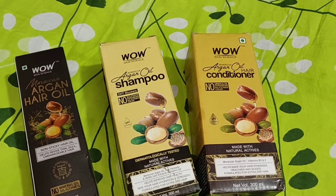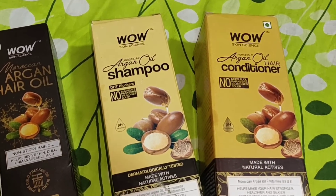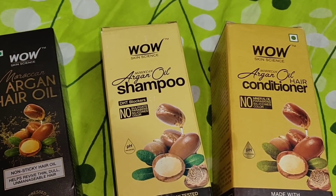My hair was so rough and so frizzy. I think I need to provide extra nourishment. I am using Wow Skin Science Moroccan Argan Oil range.